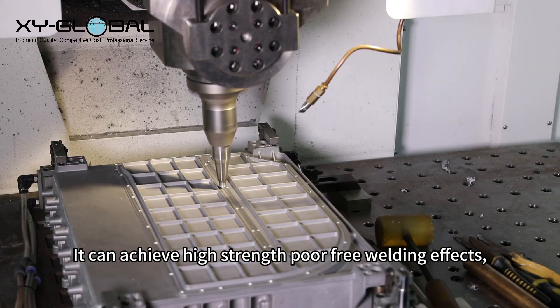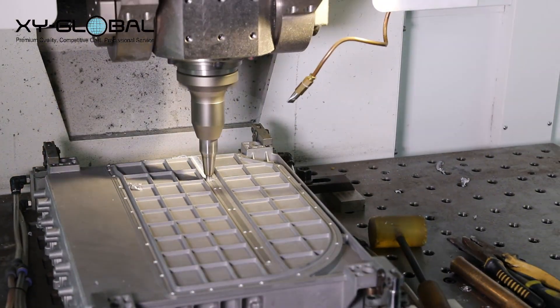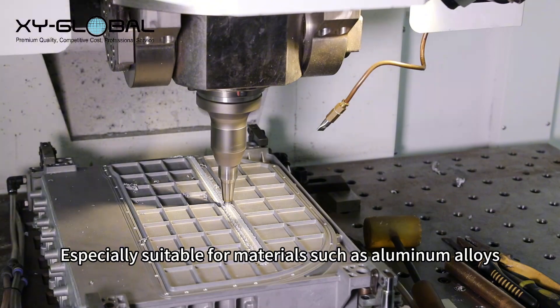It can achieve high-strength, pore-free welding effects, especially suitable for materials such as aluminum alloys.